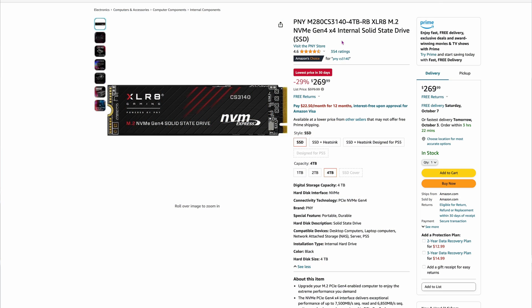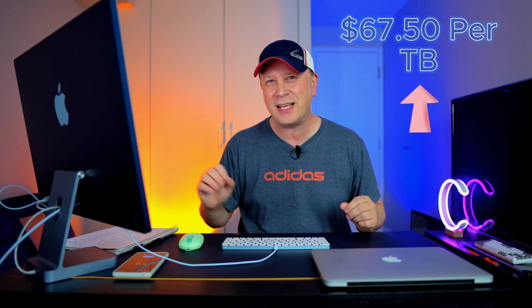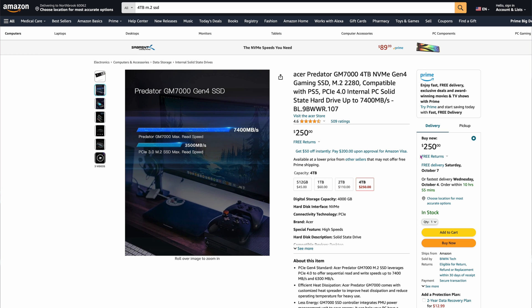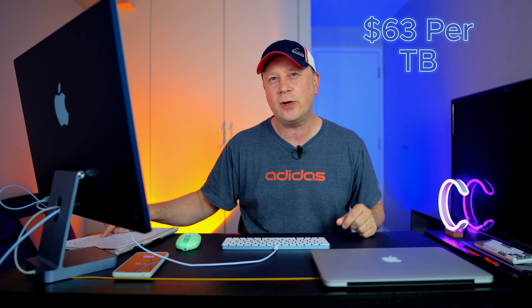Number six is actually a really good SSD that a lot of people don't know about — the PNY M280 CS3140, 4 terabytes, a crazy name, at $269. It's capable of up to 7,500 megabytes per second, and that's $67.50 per terabyte. Number seven is the Acer Predator GM7000, 4 terabytes, a flat $250. It's capable of around 7,400 megabytes per second, and the cost per terabyte is $63. How cheap can we get? We're not even close.